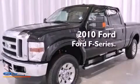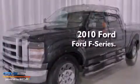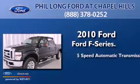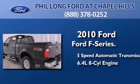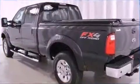This is a 2010 Ford F-Series. This truck has a 5-speed automatic transmission, a 6.4-liter V8, and the added capability of 4-wheel drive.